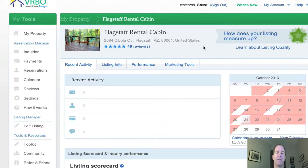Let's get those set up on both VRBO, HomeAway, and FlipKey — I'm going to show you right now. We're at VRBO right now, and HomeAway works exactly the same as VRBO, so they're going to look the same. I'm just going to show you on VRBO. We're going to go down here to edit listing.